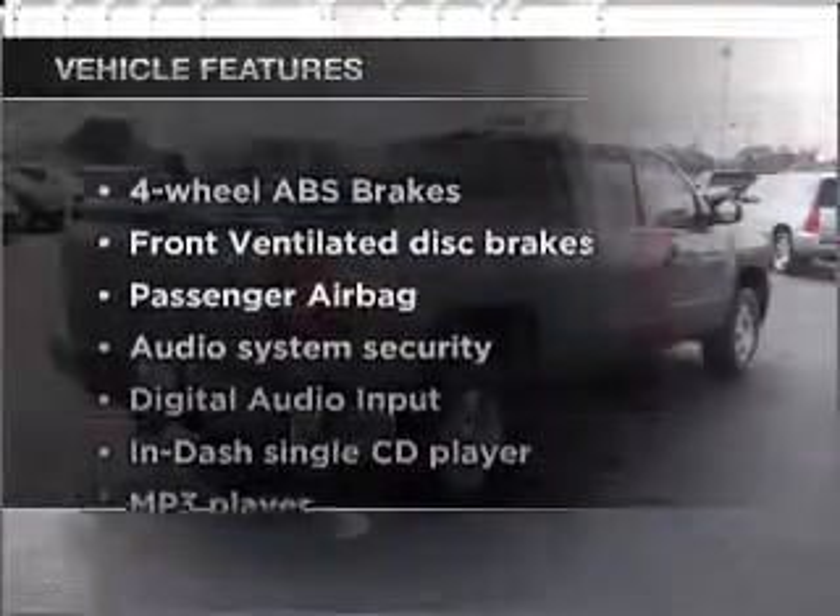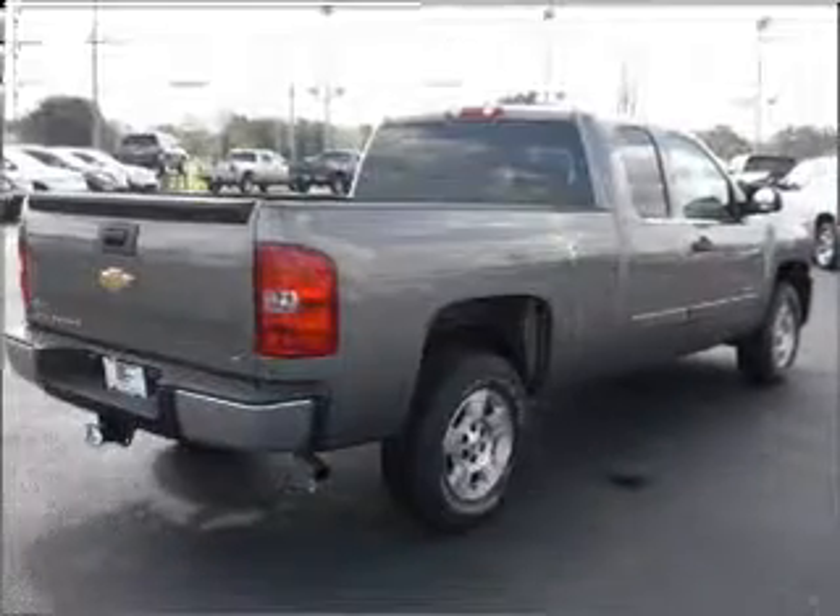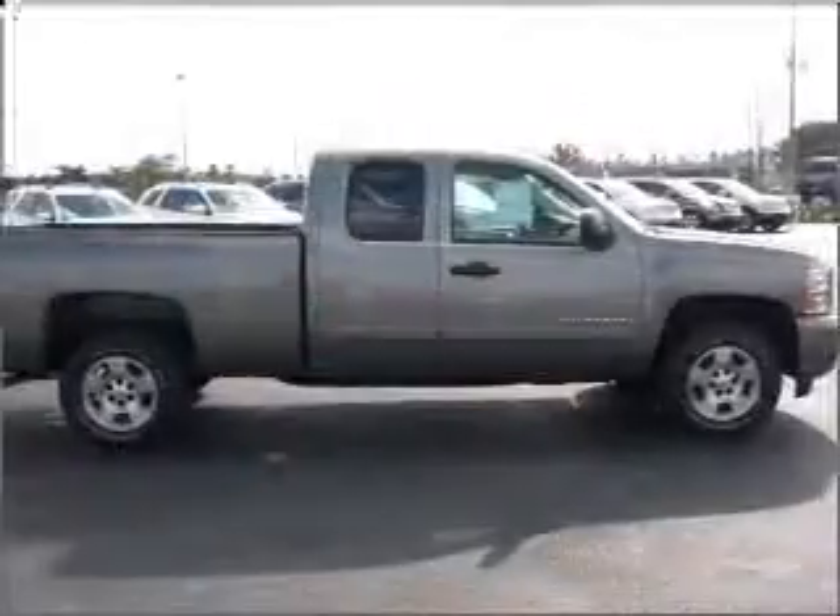Enjoy these notable features that are included in this vehicle: air conditioning, power windows, power steering, cruise control, and power mirrors.